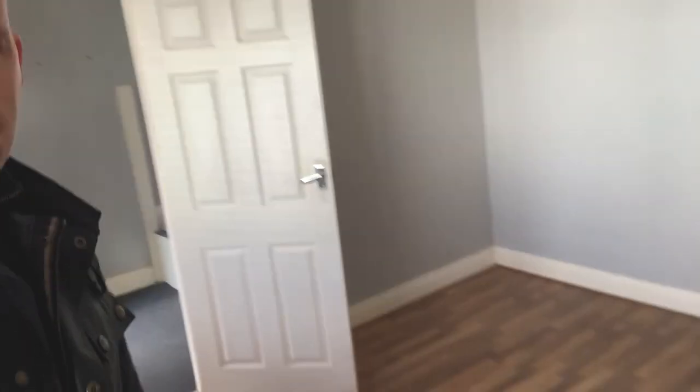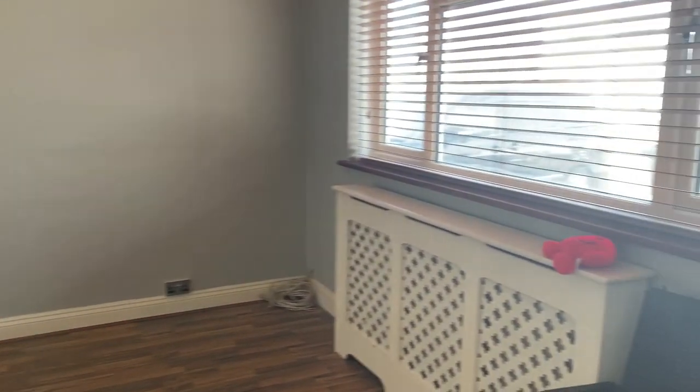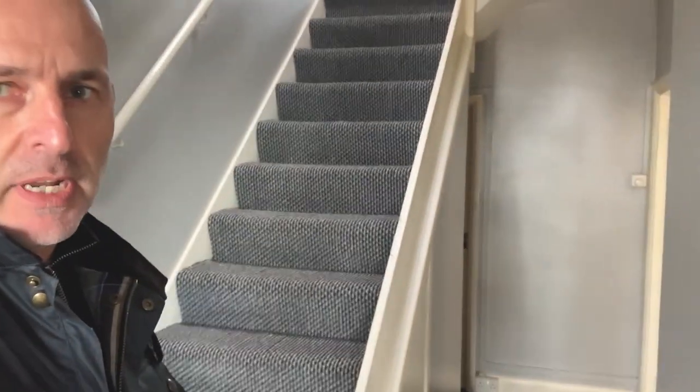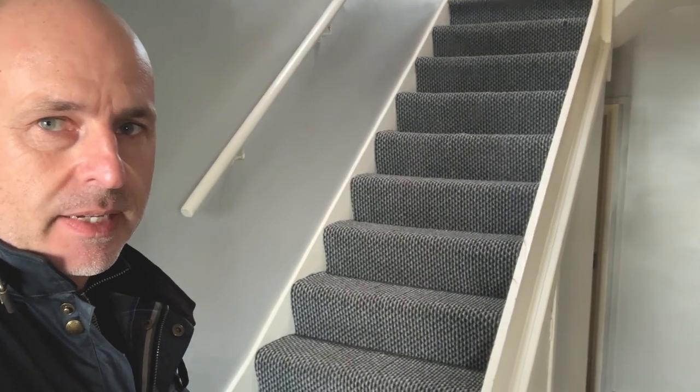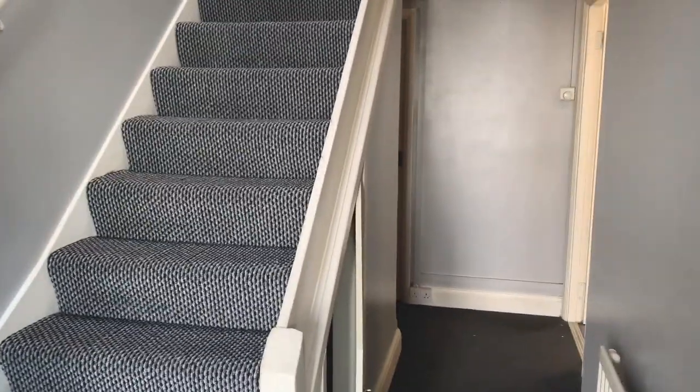I'm on my own today so I've filmed myself. This is the lounge — I'm going to completely strip it all out: new radiators, new windows, new doors, new electrics, new plumbing, new spots everywhere. We're going to put in a nice feature staircase. The client wants to take this one out and replace it with a glass banister, and all this is going to be stripped out.